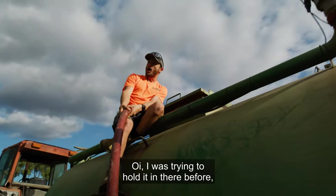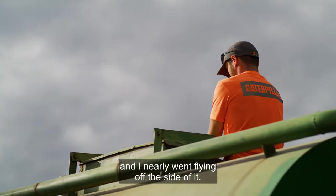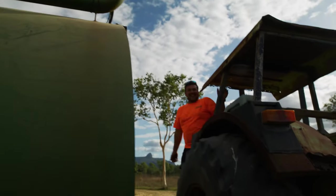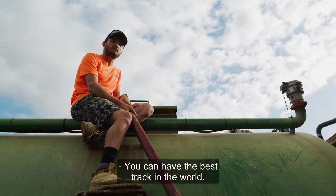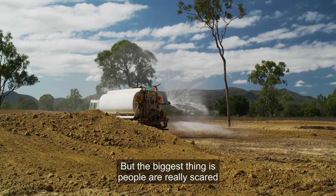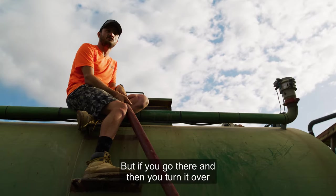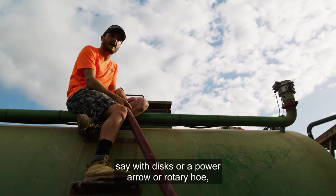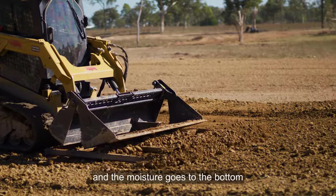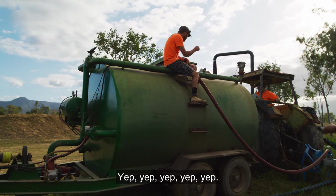I was trying to hold the dozer in there facing that way, gave it gas, and nearly went flying off the side of it. You know, the best track in the world means nothing if you can't get water into it. The biggest thing is people are really scared of putting water on the track because of puddles, but if you go over it with discs or a rotary hoe, you get rid of the puddles and the moisture goes to the bottom and stays there longer — so you can ride the track more throughout the day.